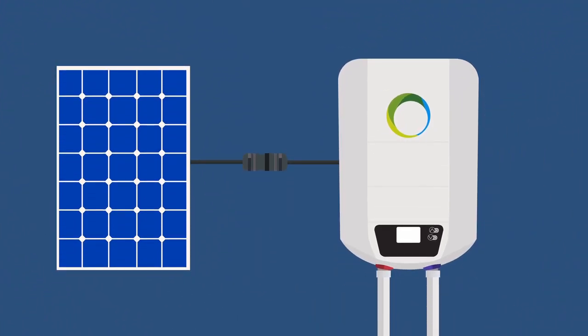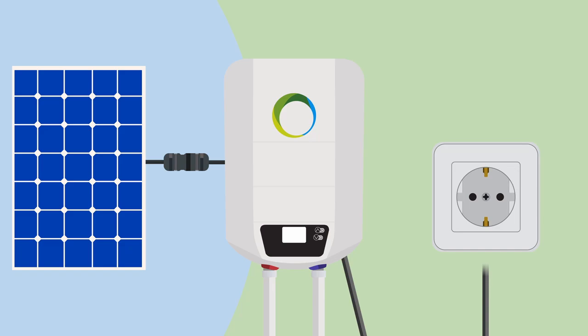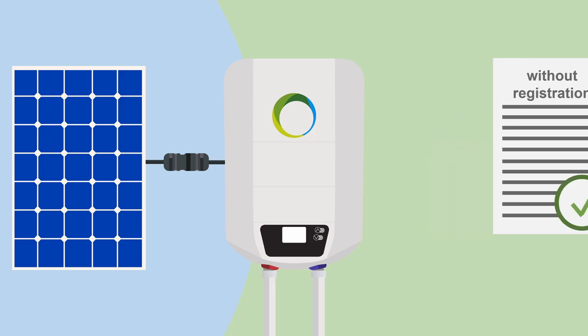Thanks to the good insulation of the faux thermal boiler, the hot water can also be used at night. And if the sun is not available but a lot of hot water is still needed, the boiler can automatically reheat the water via the socket.